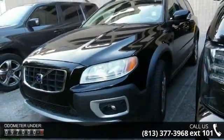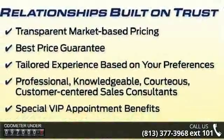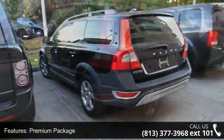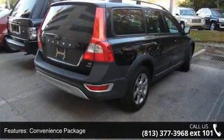Enjoy these notable features: premium package, convenience package, 8 speakers, MP3 decoder, radio data system, weather band radio, air conditioning, automatic temperature control, humidity sensor for ECC system, and rear window defroster.